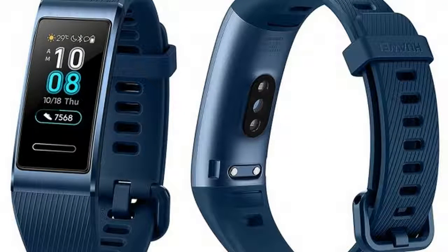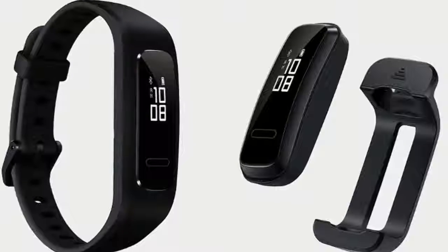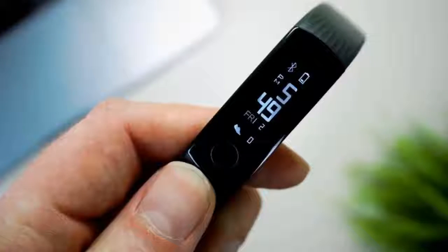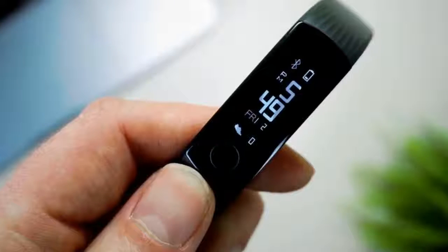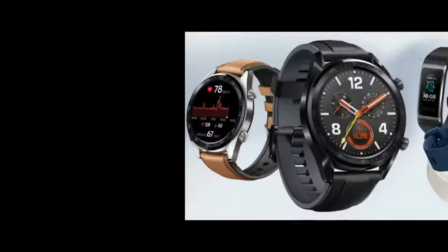Alongside the headline-stealing Huawei Mate 20 and Mate 20 Pro, the company recently introduced a new series of wearable devices including the Huawei Watch GT, Huawei Band 3 Pro, and Huawei Band 3e. The latter two in that list are both fitness trackers, and Huawei has now put them both on sale in the US and UK from a variety of third-party retailers.